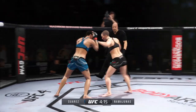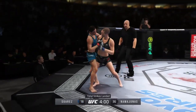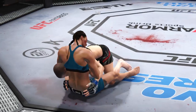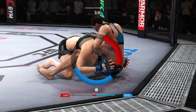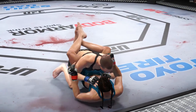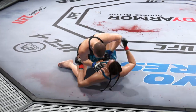Punch over the top. Stuffs the takedown, no problem. The difference in the striking is crazy. Both fighters throwing heat now. Fantastic timing in that beautiful takedown. Working on a guillotine. She can't hold you down. Nicely done. Namajunas is back in half guard, working from the bottom as she tags her with a punch.